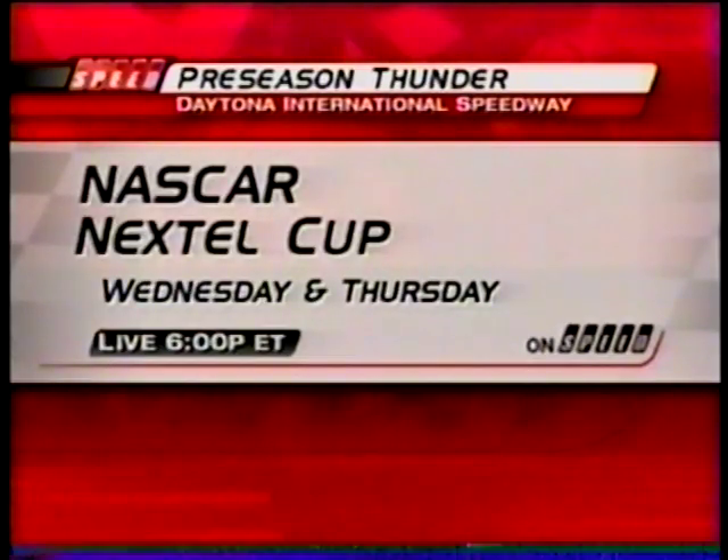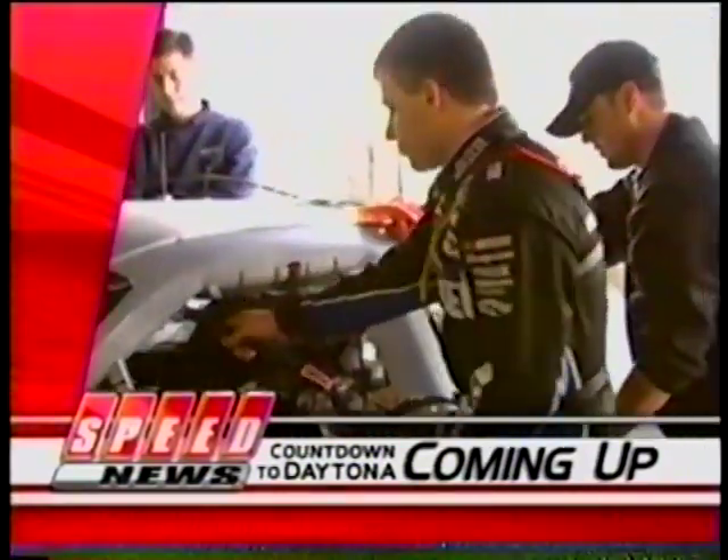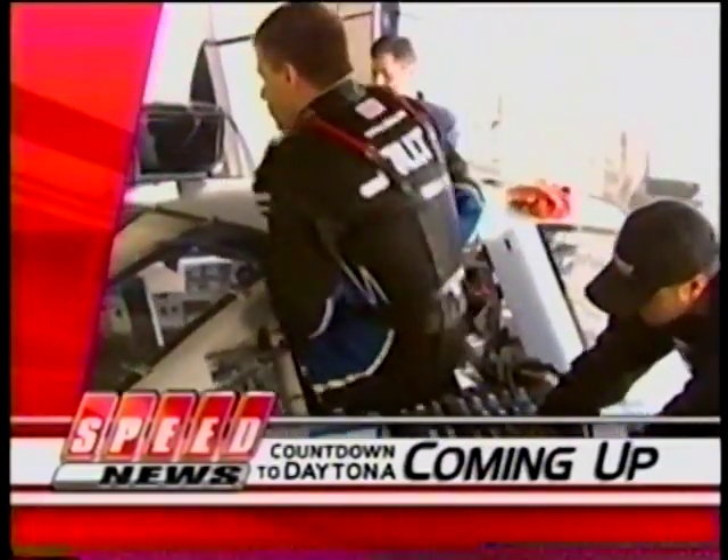NASCAR Nextel Cup drivers and teams will continue the search for speed at Daytona for two more days, and we have you covered here on Speed. Join us for more Preseason Thunder Wednesday and Thursday live at 6 Eastern. Larry McReynolds has seen more than his share of testing over the years — he'll be along next to talk about what has been going on so far at Daytona. And later, a conversation with 2003 Speed Channel Driver of the Year Ryan Newman.